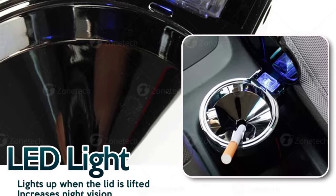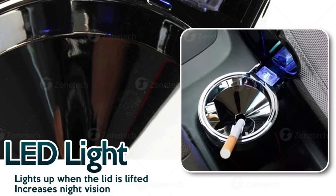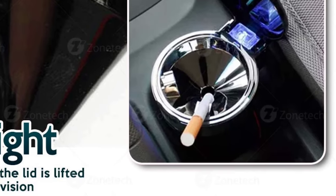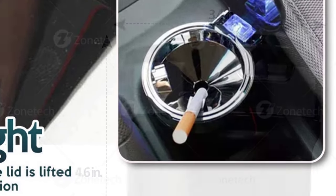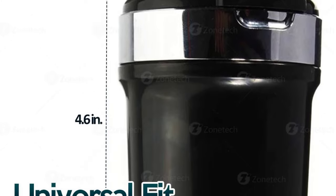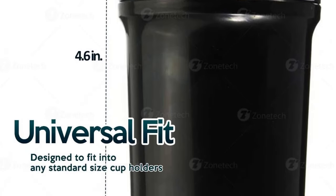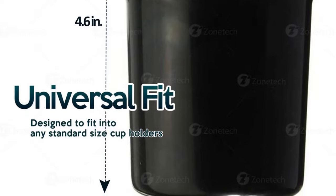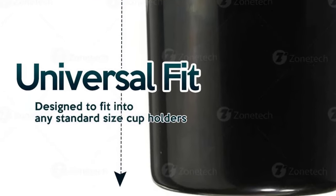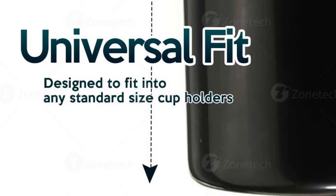You can use it in your home or office because it has a perfect finish and design that matches with any décor. It is built from a quality material that is heavy-duty and durable to give you a long-lasting tray. The tray is built with a design that enables it to fit into any cup holder to add convenience. It has a cool blue LED light that lights up when the lid is lifted, giving you vision especially at night for easy access to your cigarettes.